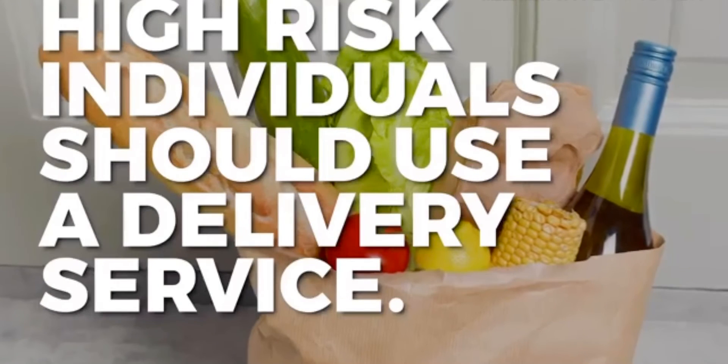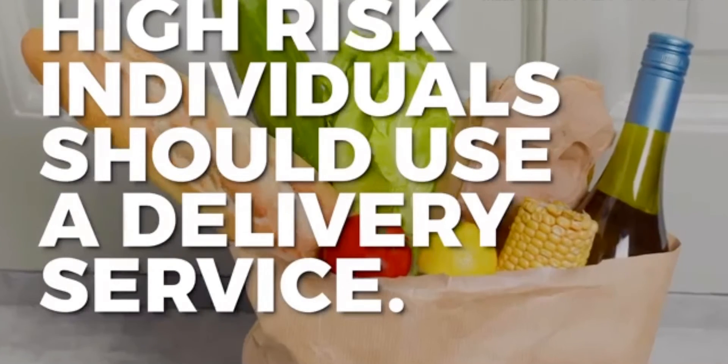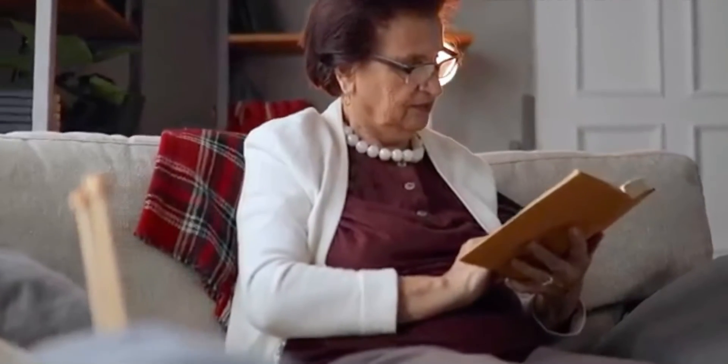High-risk individuals should use a delivery service if they can. The CDC says the elderly, the immunocompromised, or people with respiratory ailments, heart disease, or diabetes, or who are undergoing cancer treatment, should avoid going in public.